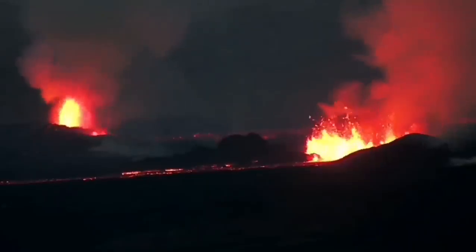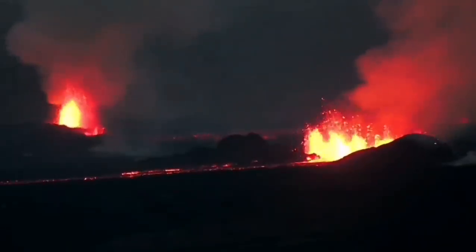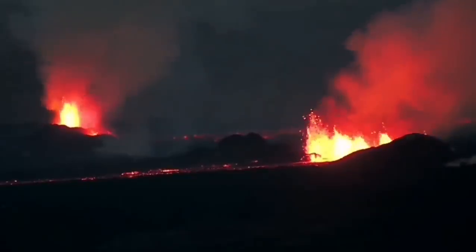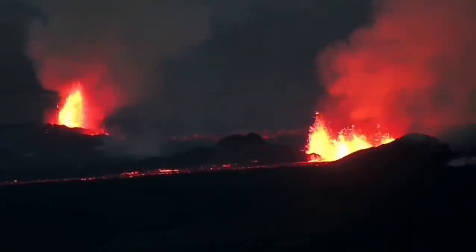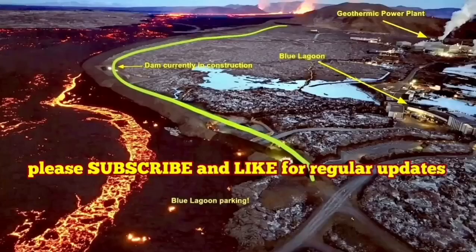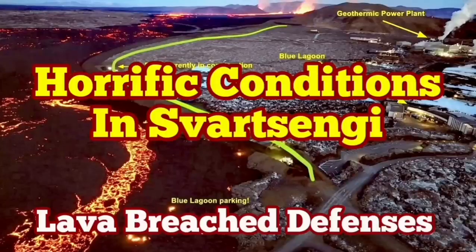The volcanic eruption has stabilized itself but is not going to stop. It doesn't have as much pressure as the previous one, but it has a similar volume of lava to erupt. It may take more than a few weeks to finish, and it's not going to stop anytime soon.